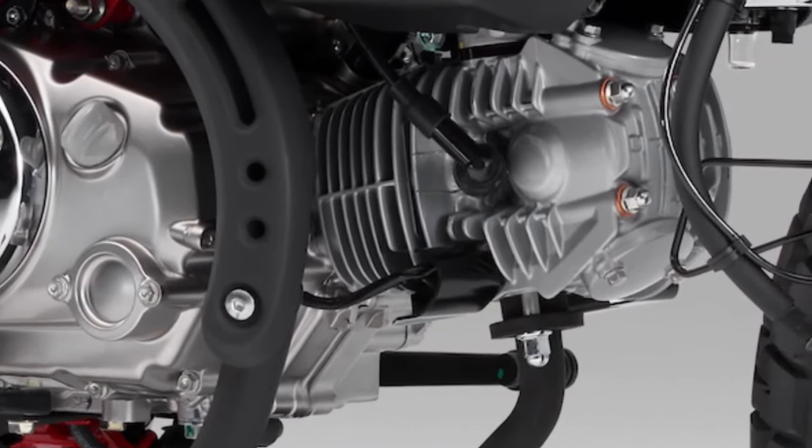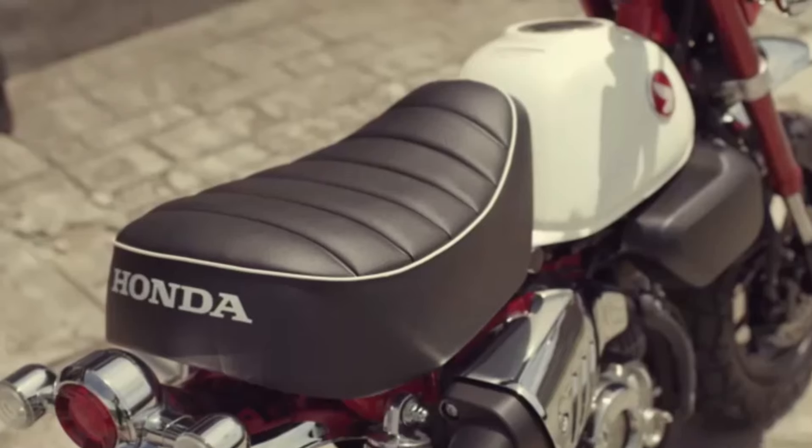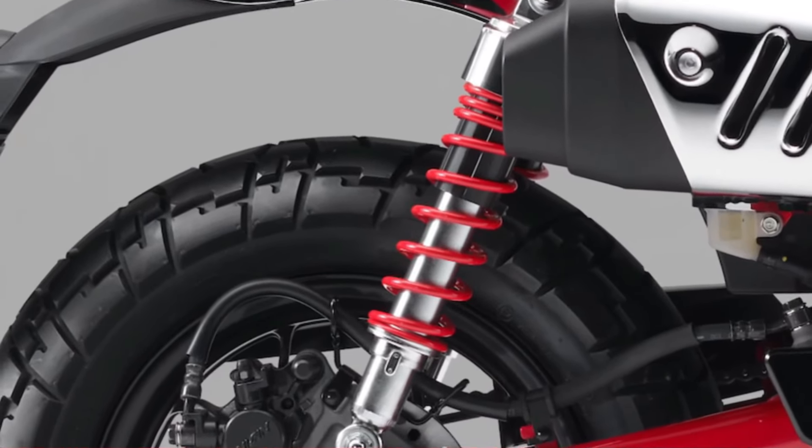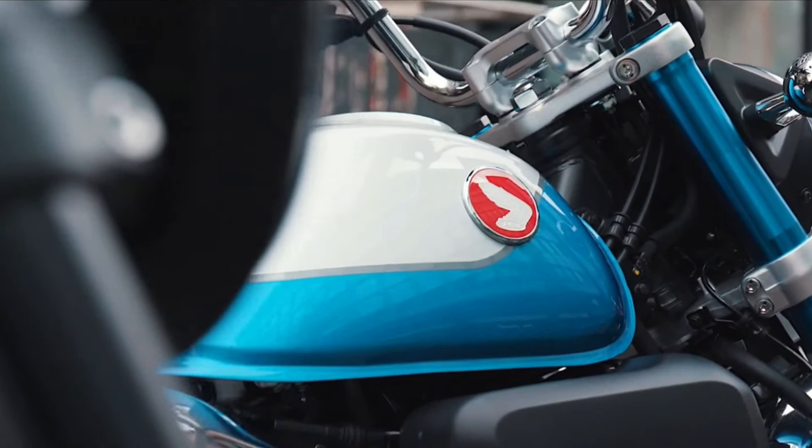Riders will appreciate the comfortable seating position on the 2025 Honda Monkey, which is designed to accommodate a range of heights while maintaining a relaxed riding posture.